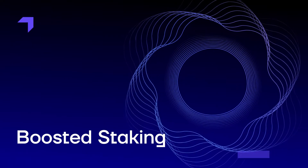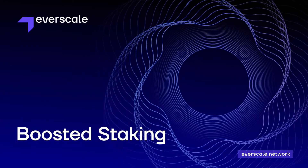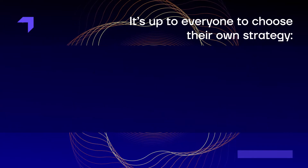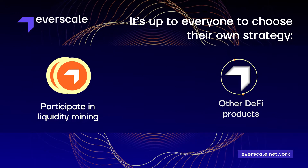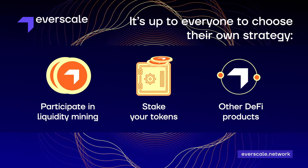Blockchain adoption is slowly but inevitably coming into our lives. We're currently in a market downtrend, which is a great time to accumulate more assets in investment portfolios. It's up to everyone to choose their own strategy — to accept a high-risk strategy and participate in liquidity mining or other DeFi products, or to choose a low-risk one and stake your tokens.